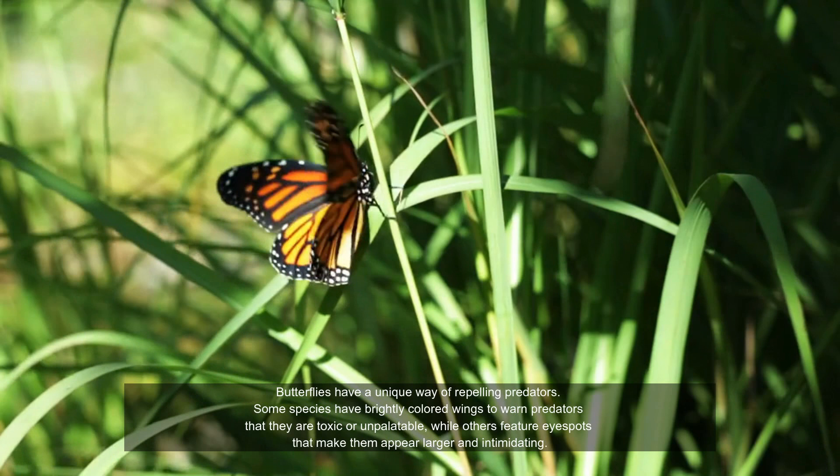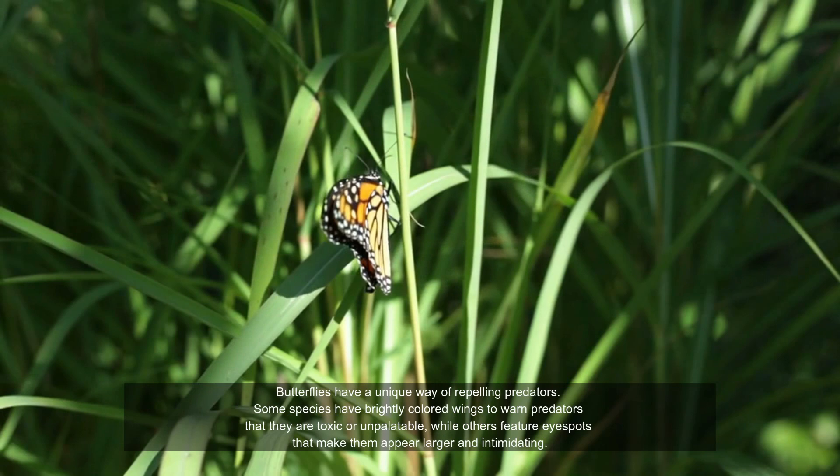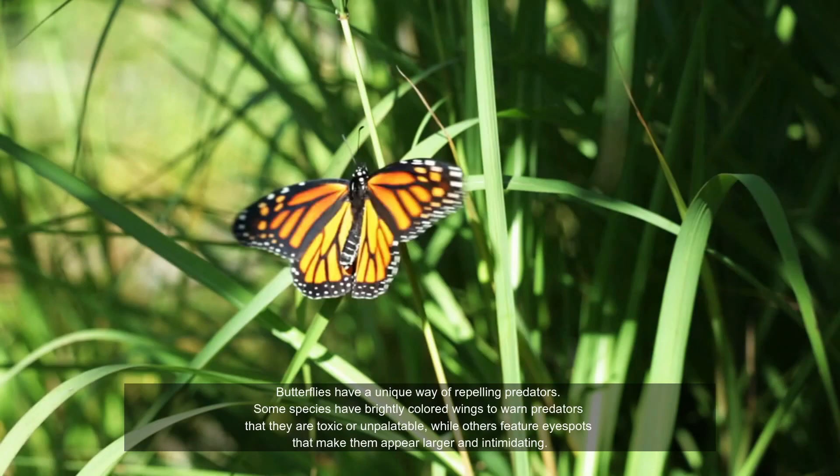Butterflies have a unique way of repelling predators. Some species have brightly colored wings to warn predators that they are toxic or unpalatable, while others feature eye spots that make them appear larger and intimidating.